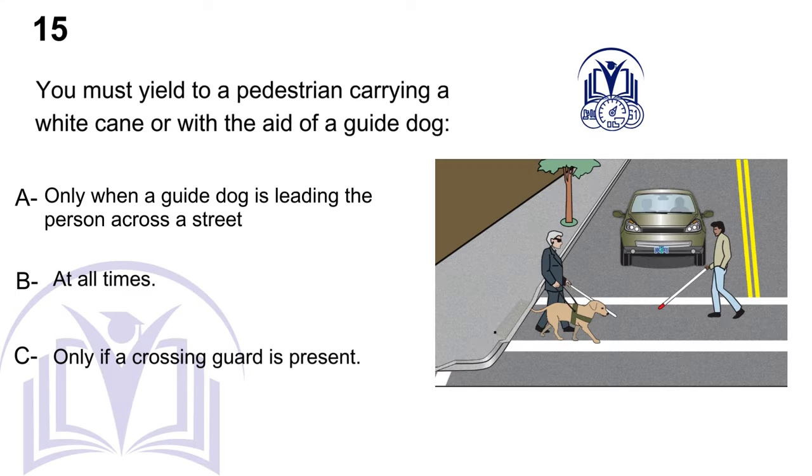You must yield to a pedestrian carrying a white cane or with the aid of a guide dog. A. Only when a guide dog is leading the person across a street. B. At all times. C. Only if a crossing guard is present.